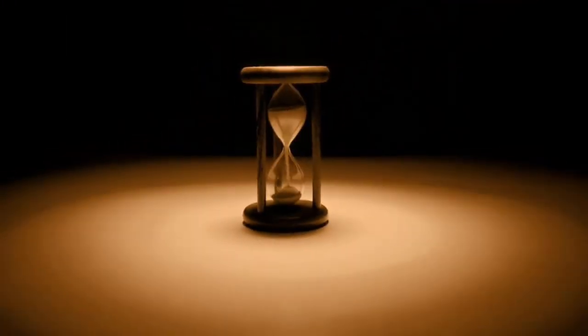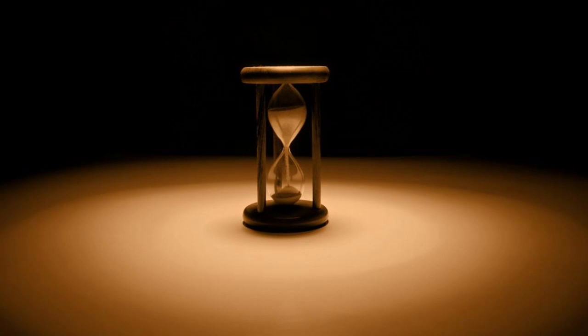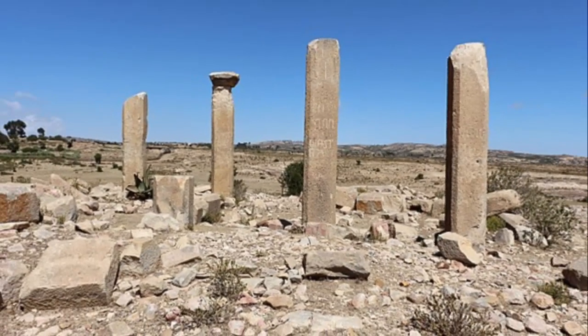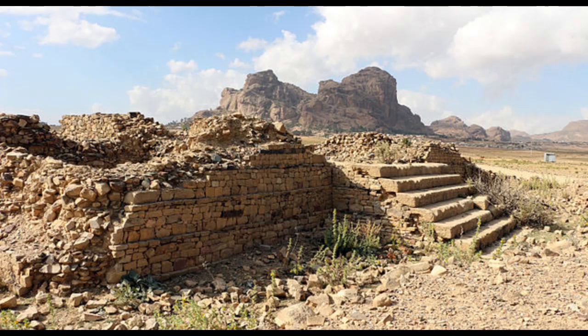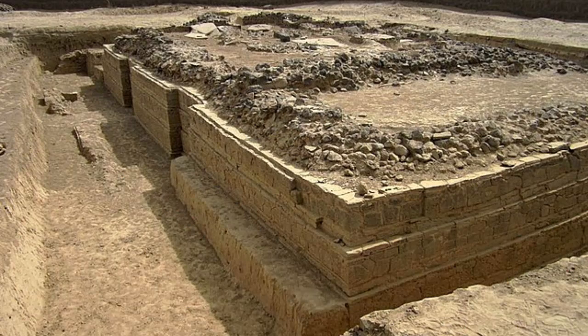Eritrea has a history that's as old as time itself — from ancient civilizations to more recent struggles, this land has seen it all. Be sure to visit the archaeological sites of Adulis and Kohaito, where you can walk in the footsteps of ancient traders and explorers. And don't miss the rock-hewn churches of Matara, a UNESCO World Heritage Site carved right into the cliffs.